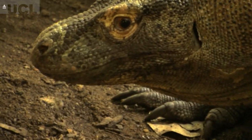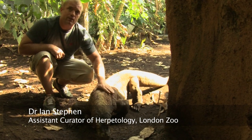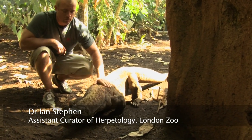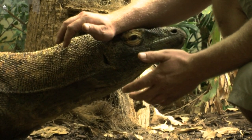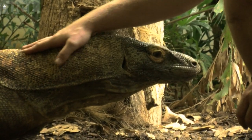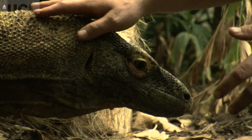Komodo dragons are incredible reptiles that come from four different islands in Indonesia. This guy is Roger, he's been here for about five years, he weighs about 55 kilos, and he was captive bred in Miami. Dragons get incredibly large — they can grow to about 100 kilos. They're pretty much solitary in the wild, they hunt things as big as water buffalo, and quite often they'll eat a lot of carrion as well.